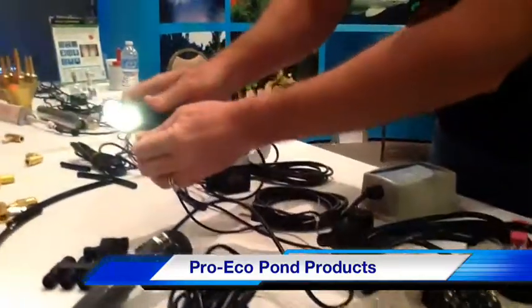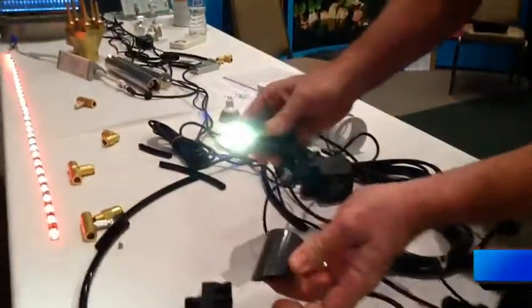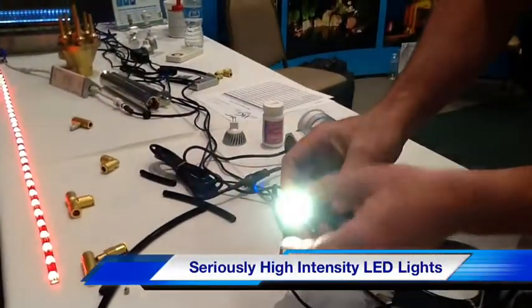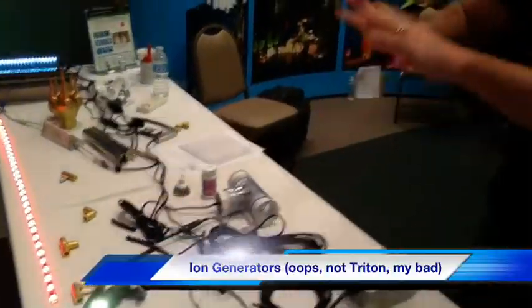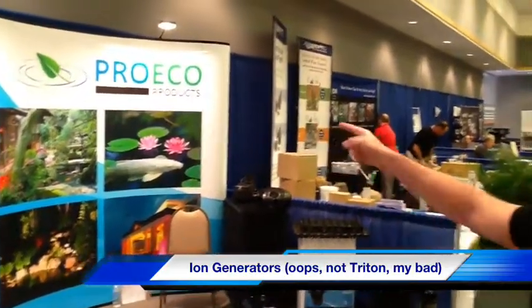These torpedo lights, these pen lights — they have removable shrouds and super high-intensity lenses. Those are super cool. They also have Triton ionizers. They've got a lot of really great products over here at Pro Eco Products. Great stuff.